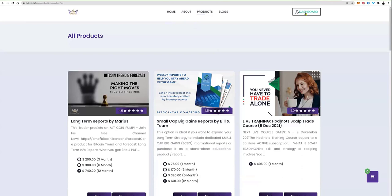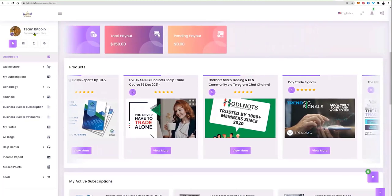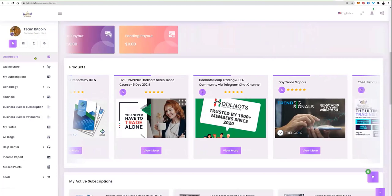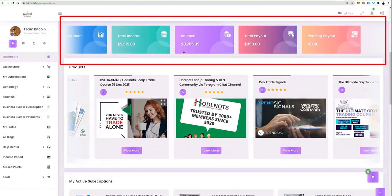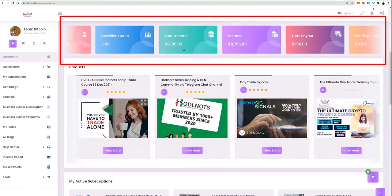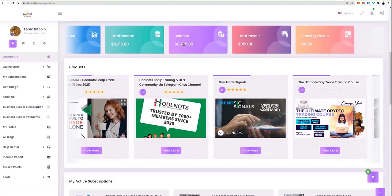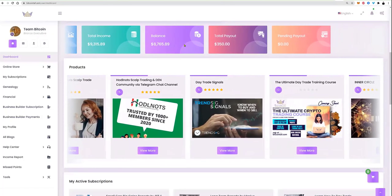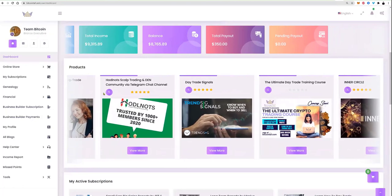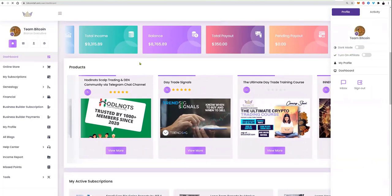When you go to bitcointaf.com you can sign up. On the right-hand side when you log in you'll see the back-end office. One user called Team Bitcoin — you and your buddies can create a team, create some money. You can see this unit has made about nine thousand three hundred and fifteen dollars, with a balance of about eight thousand seven hundred. You can use the money to pay for products — that's how we reward you.